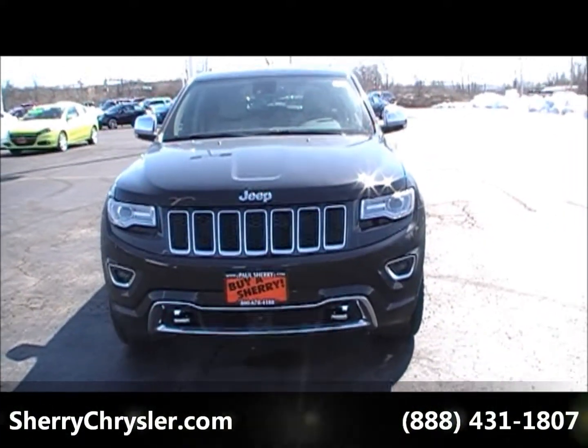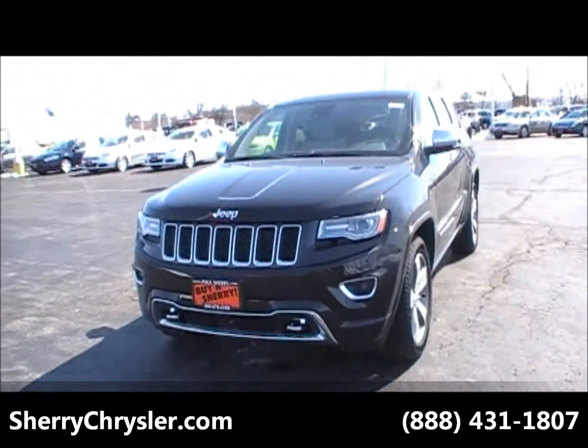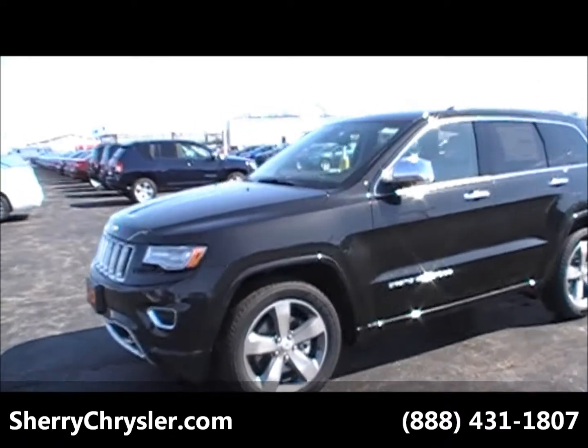Hi, this is Nick Ruiz from Sherry Chrysler Dodge Jeep and Ram in Pickwell, Ohio. This is our 2014 Jeep Grand Cherokee Overland.